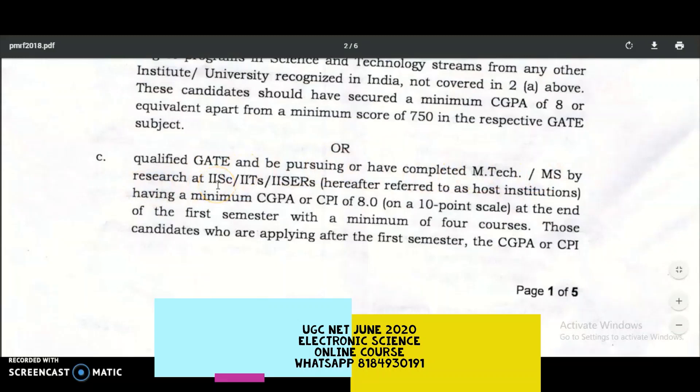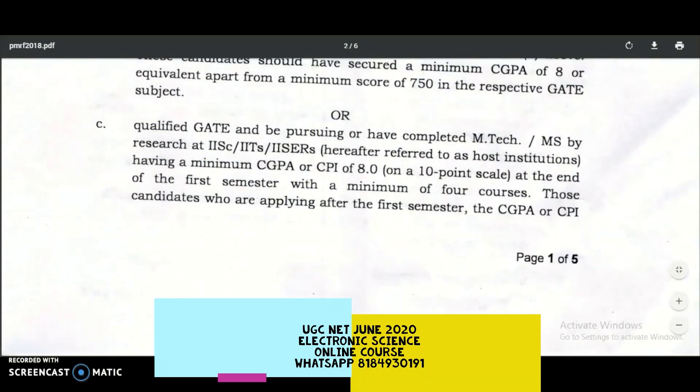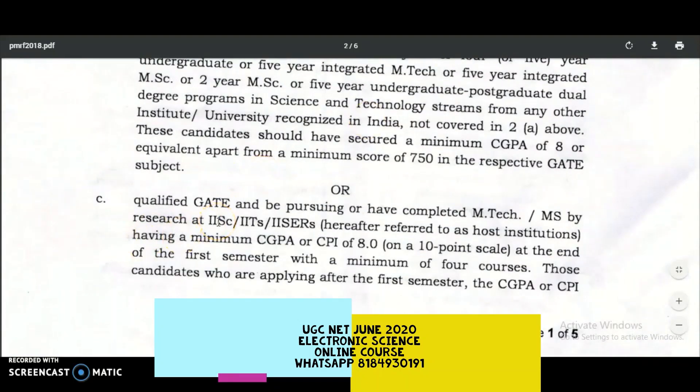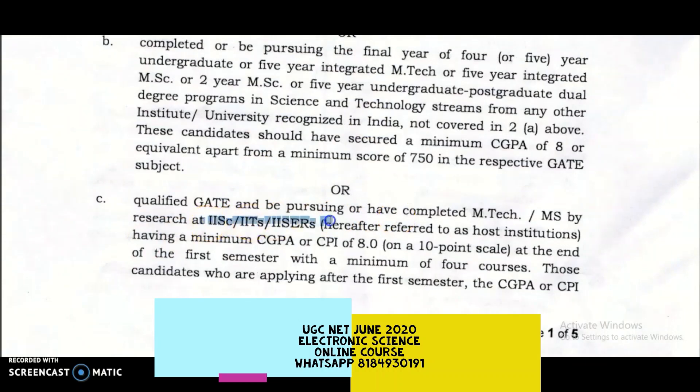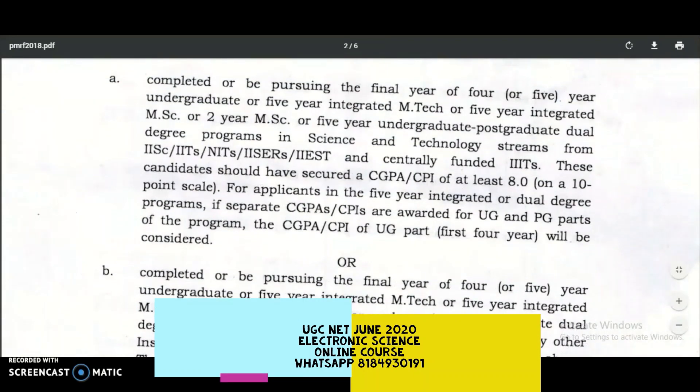The third eligibility: qualified GATE and pursuing or having completed M.Tech or MS by research at IITs, IISc, or IISERs, with a minimum CGPA of 8.0 on a 10-point scale at the end of the first semester with a minimum of four courses. So these are the three different types of eligibilities to get the Prime Minister's Research Fellowship under the 2018 guidelines.